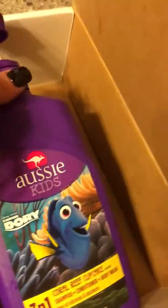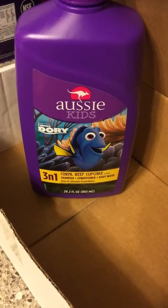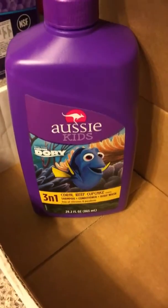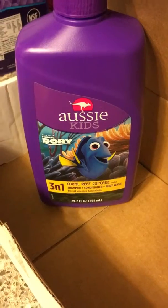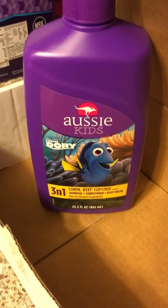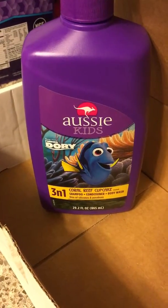And I got this huge bottle of Aussie Kids. It's the 3-in-1 Coral Reef Cupcake Shampoo Conditioner and Body Wash. My daughter actually just used it — I asked Jordan what she thought and she said she loves it. So that's good. If your kids love it, I love it. I can't wait to use this whole bottle.